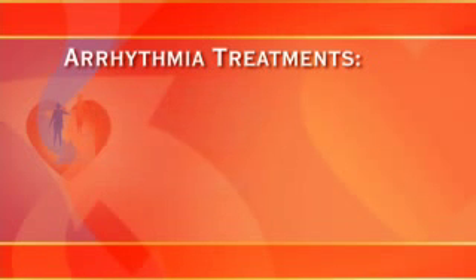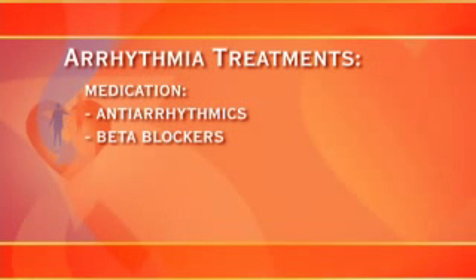Another treatment option is medication. Two types of medication are used to treat arrhythmias: antiarrhythmics and beta blockers. Antiarrhythmics are medications that control the rhythm of the heart, helping it to beat more normally. Beta blockers are drugs that control the rate at which the heart beats. These medications may be prescribed as the sole treatment or in addition to other treatments. Medication is helpful for many patients and is often considered as an initial therapy.